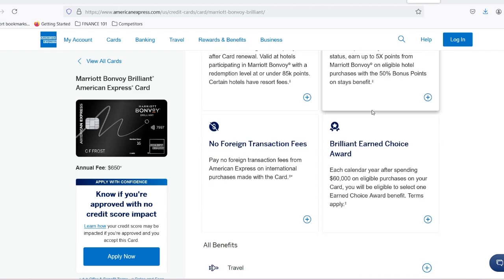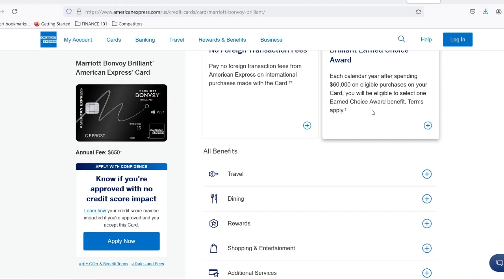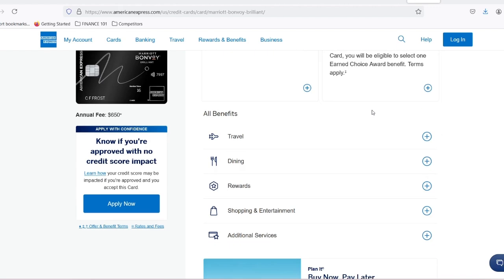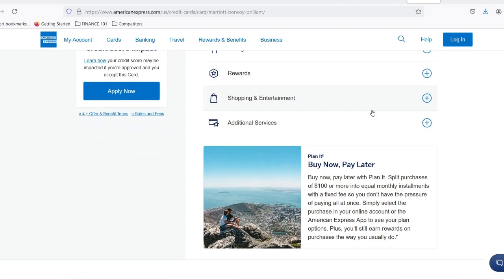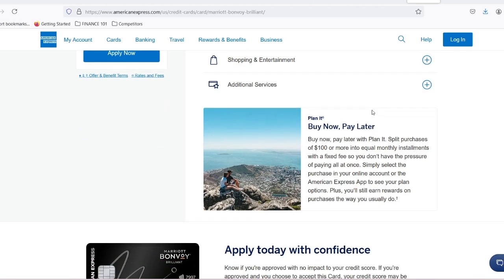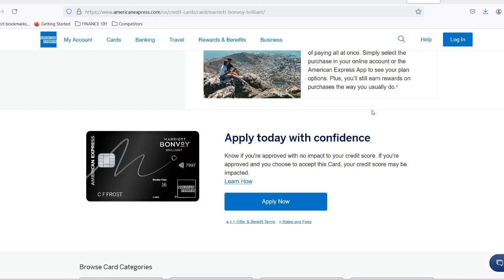Bonus tip: some Marriott Bonvoy credit cards offer annual free night awards as part of their perks. These awards typically have a redemption cap, like a maximum category level, but can be a fantastic way to score a free night without dipping into your points balance.